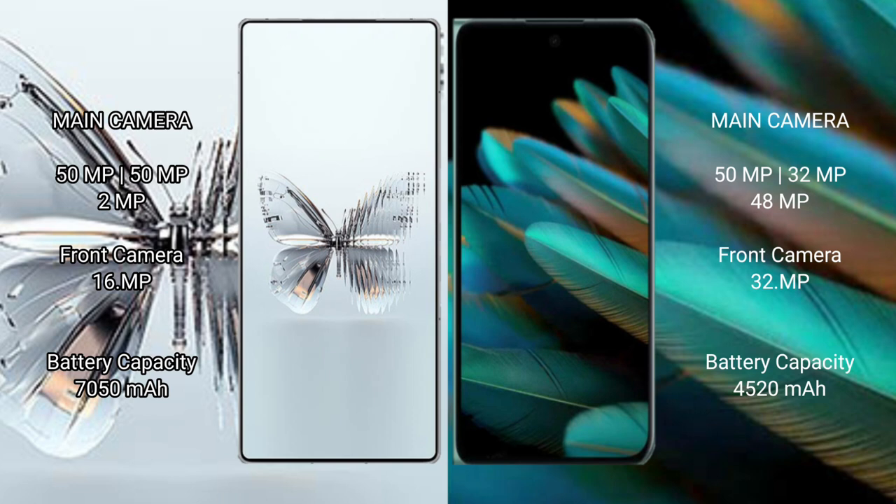RAID MAGIC 10 Pro Plus has a 6150mAh battery with 120W fast charging support. OPPO Find N2 has a 4520mAh battery with 67W fast charging support.